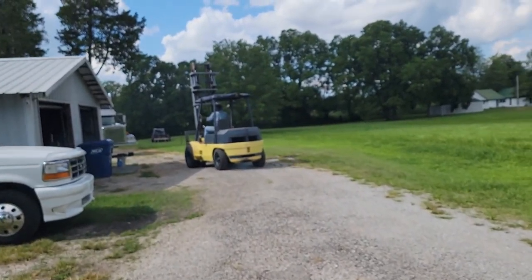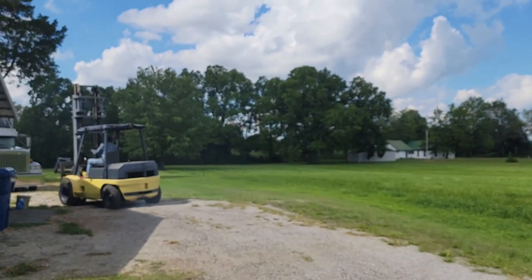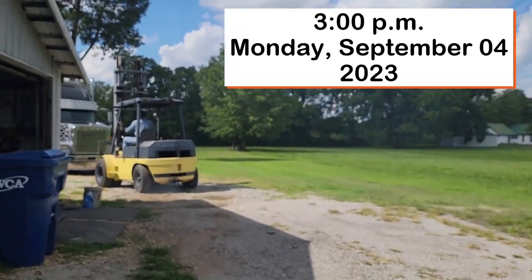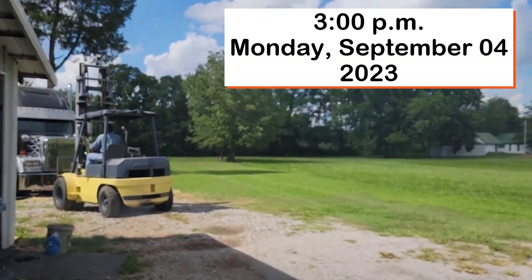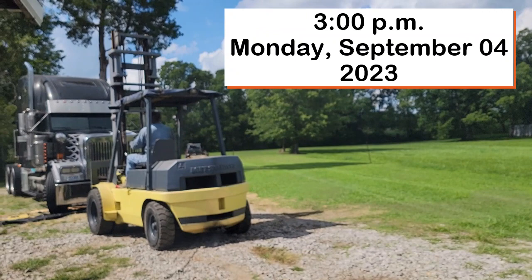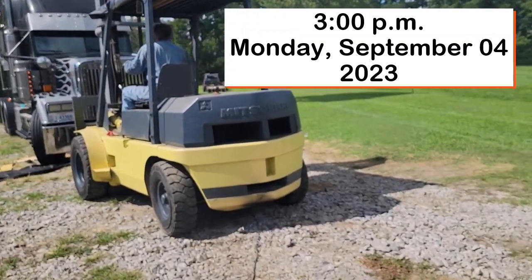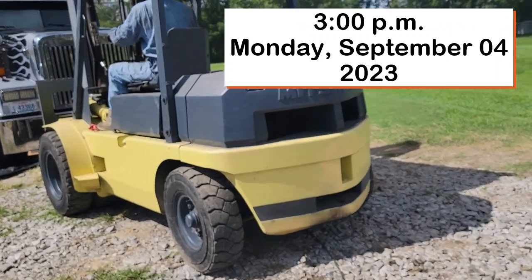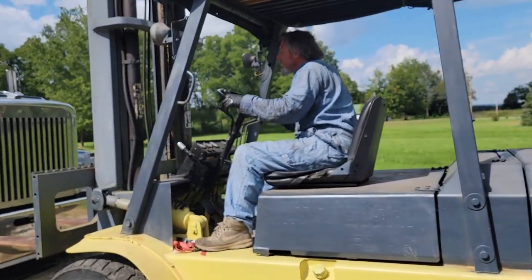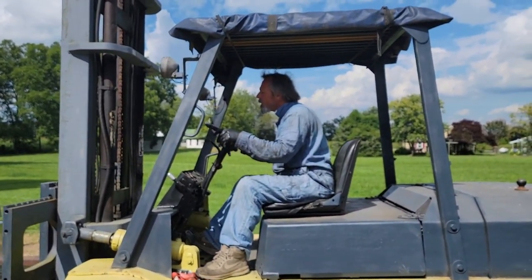It's about 3 o'clock in the afternoon on Monday before September, and I just got out of the shower from working in the yard for hours and hours. I had AJ out here working in the yard, and Stephen asked me to move the car so that he could get the forklift.